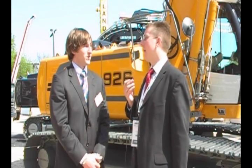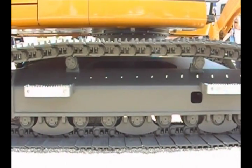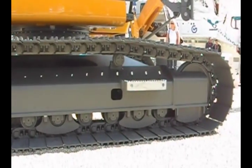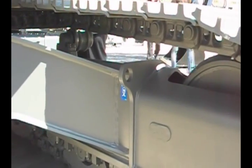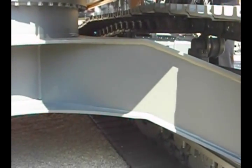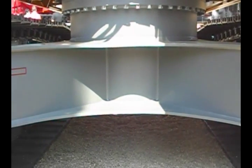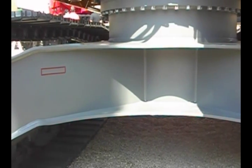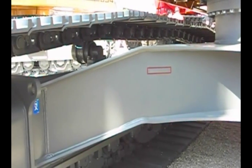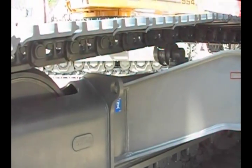Tell us about the new undercarriage design, please. The new undercarriage design has several new features. We have increased the size of the track idler and sprocket wheel. We also have a new X-form design, which has a better distribution of forces as well as more resistance. We've also integrated lashing eyes for increased comfort when transporting the machine. And we now offer a different nomenclature for the undercarriage types, with four different variants available.